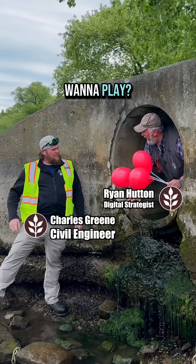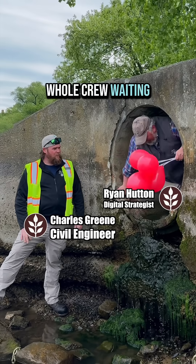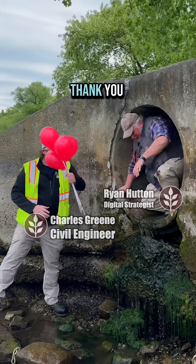Hi Charles, wanna play? No, we got work to do. Get out of the pipe. Come on, we got a whole crew waiting on you. Okay, can you help me? Here, take these. Thank you.